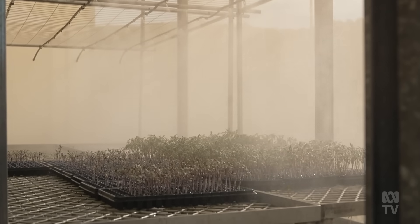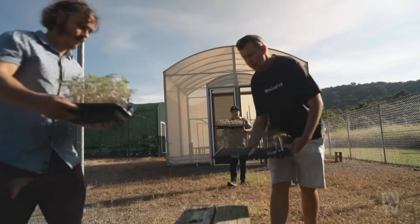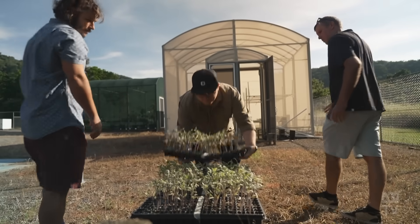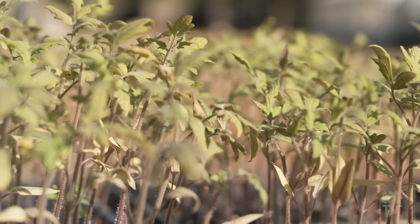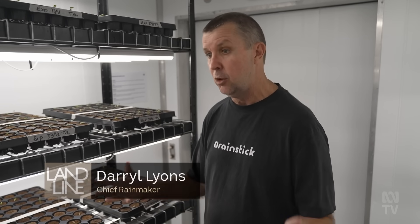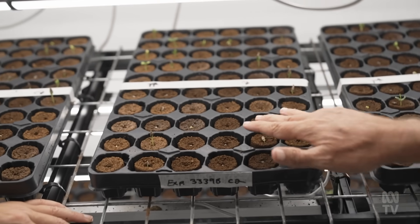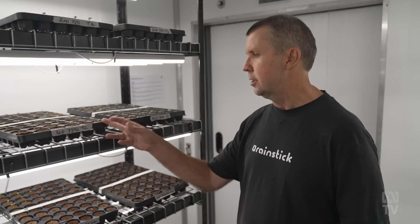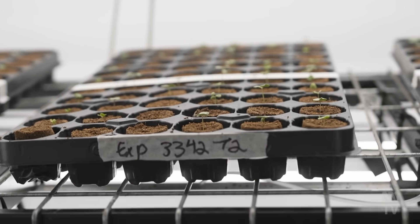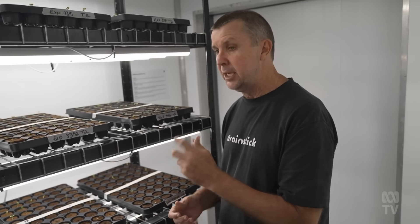It's not just crops the Rainstick team are interested in — Darrell believes their technology can help with reforestation projects as well. We've got to reforest mines, we've got to reforest areas globally to help with climate variation. He's also passionate about helping farmers establish native belts on their properties. Here they have a Grevillea from the Pilbara — a very poor establishment iconic species with great relevance to traditional owners — and a Darwin stringy bark for northern Australia. Both have a big establishment issue, and early results show they're moving the dial.